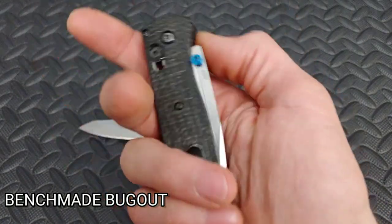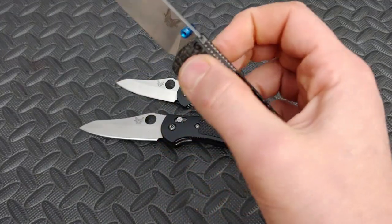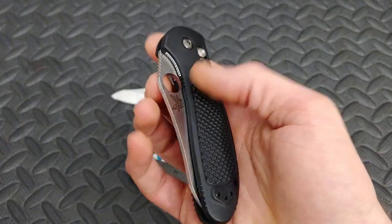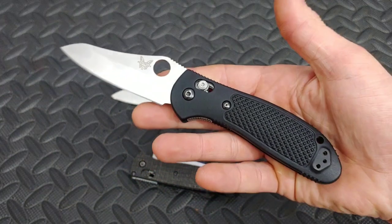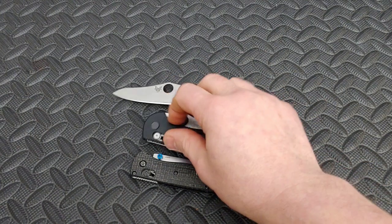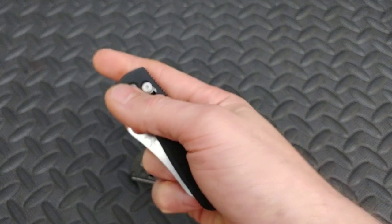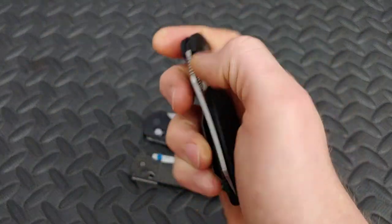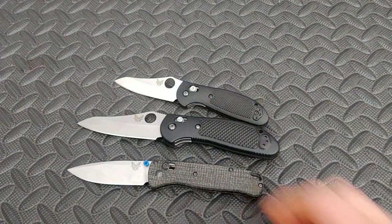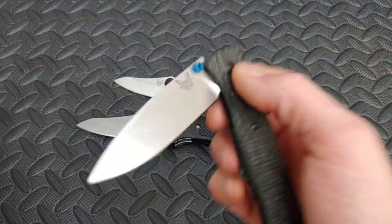Speaking of the Axis Lock, next up is Benchmade — another USA company with great warranty service. They have lightweight knives like the Benchmade Bugout, which comes in two different sizes, or the Benchmade Griptilian, which also comes in two different sizes and a couple of different blade shapes. Both knives come in different versions and are easy to find aftermarket parts for. Benchmade also has a lifetime sharpening service that's easy to use for people in the US, though it's unclear how that works internationally.